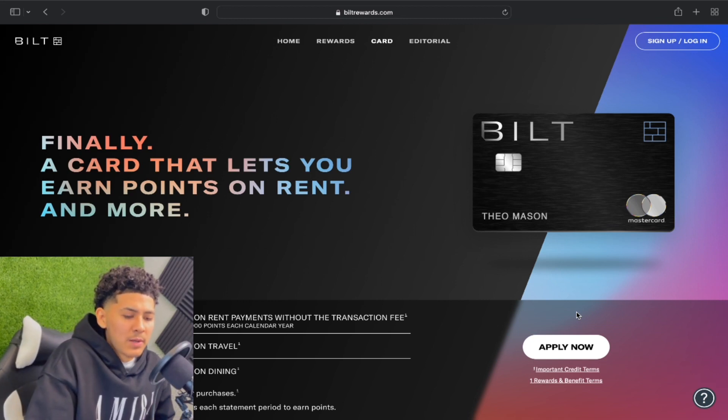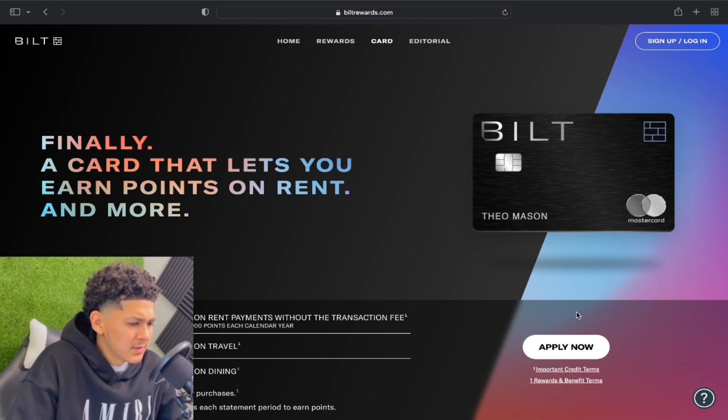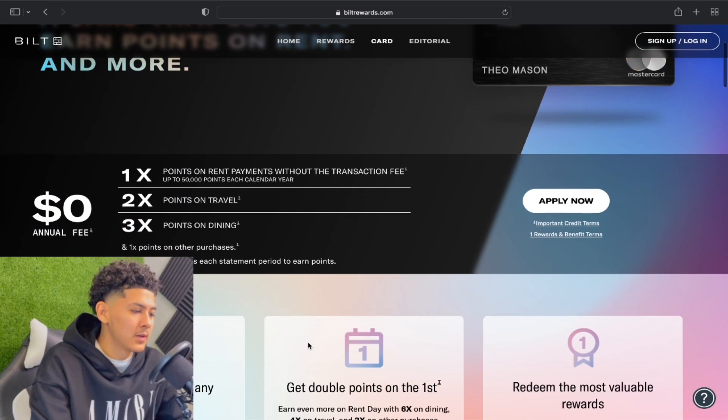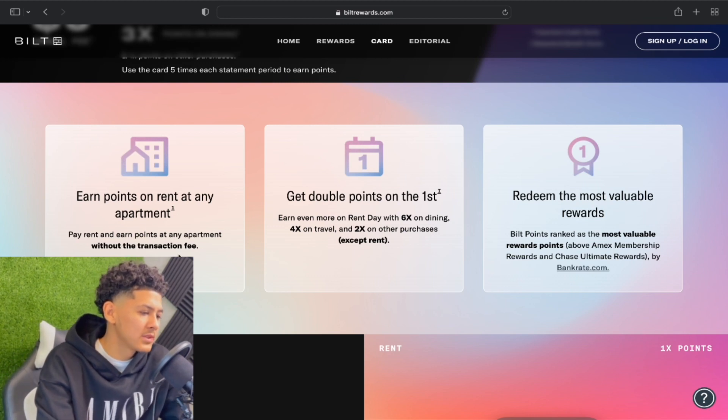The simple data points: 1x points on rent payments, 2x on travel, and 3x on dining, with a cap of up to 50,000 points per calendar year. Zero annual fee — that's a big plus.